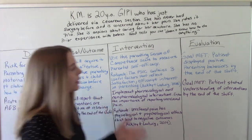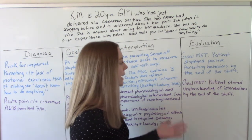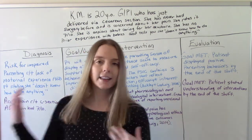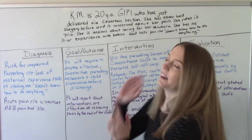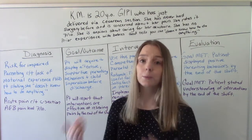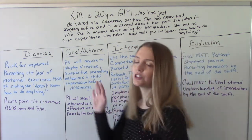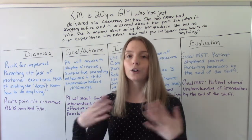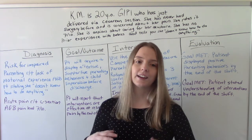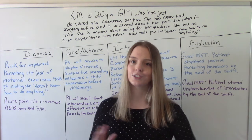For our evaluation, we can say that our goal was met and the patient displayed positive parenting behaviors by the end of the shift. A lot of this has to do with the fact that she's never had surgery before, and she's never had a baby — that's scary. Her saying 'I don't know how to do anything' is just her expressing that she's overwhelmed. Our job as the nurse is to educate her and get her to feel more confident in her ability to care for the newborn.